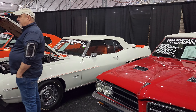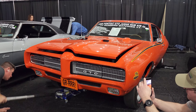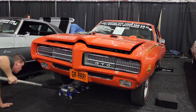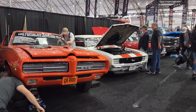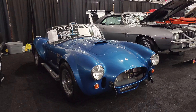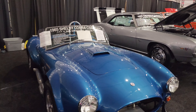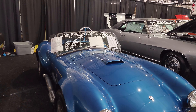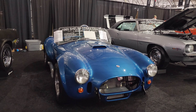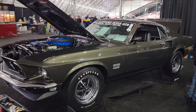Camaro pace car. Numbers matching Judge. They're just jacking it up to put it on the stands there. There we go — '65 Cobra, CSX 4768, 1,300 original miles. Incredible. Right next to that, '69 Boss 429.